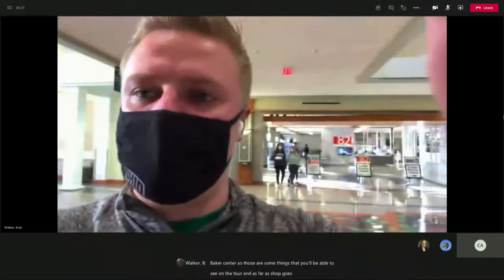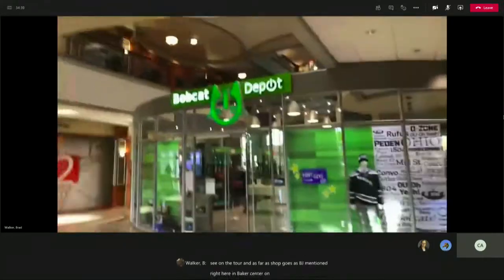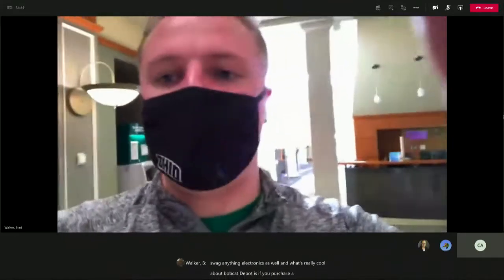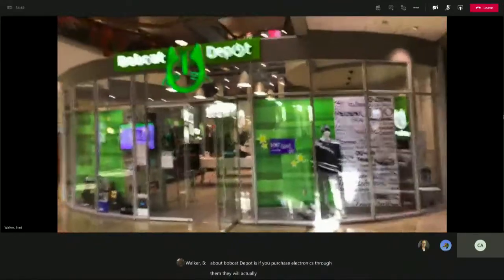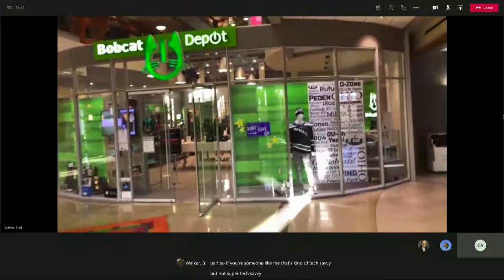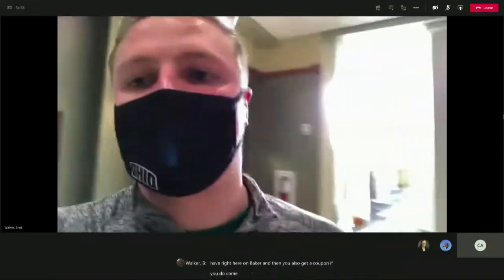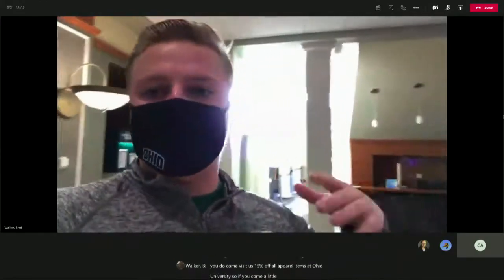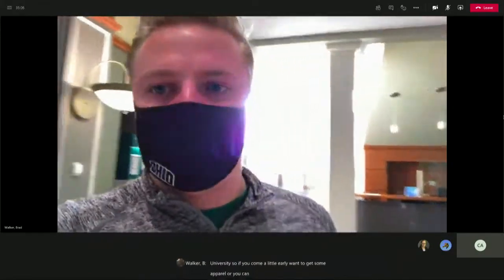As far as the shop goes, right here in Baker Center on the first floor, we have Bobcat Depot. That is where you can get all of your Bobcat apparel, swag, and electronics as well. What's really cool about Bobcat Depot is if you purchase electronics through them, they will be able to repair those at no cost unless they have to order the parts — so it's a really great resource to have. And if you do come visit us, you'll get a coupon for 15% off all apparel items at Ohio University. You can shop a little early or after the tour as well.